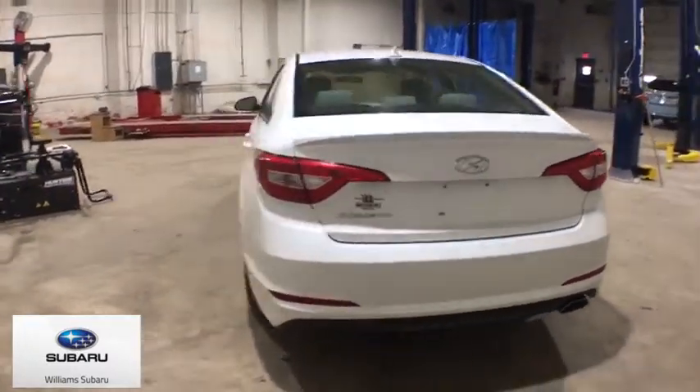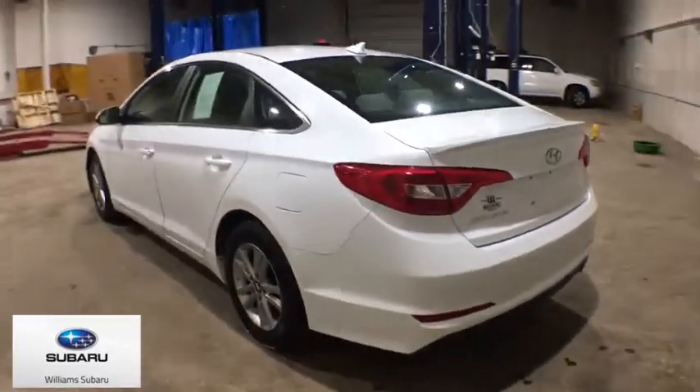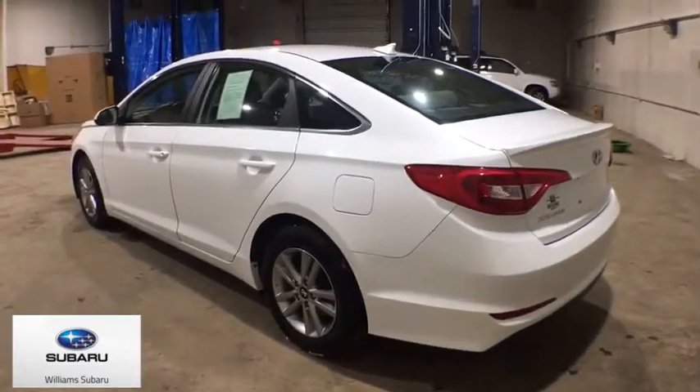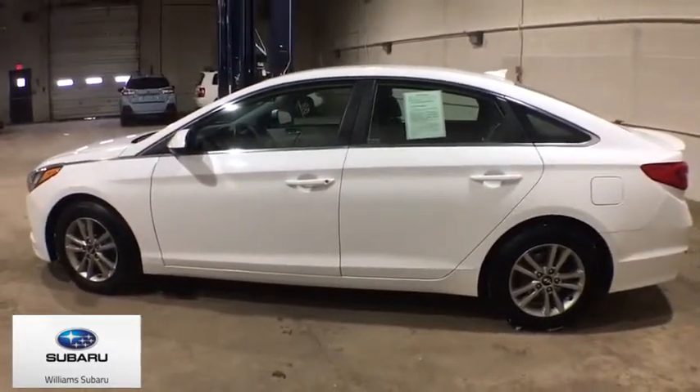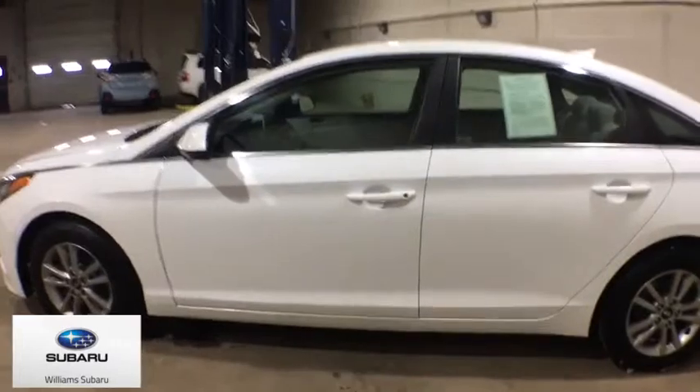This vehicle has less than 85,000 miles. Here are some of this vehicle's great options: traction control, dual airbags, power steering, alloy wheels, four-wheel disc brakes, security system.